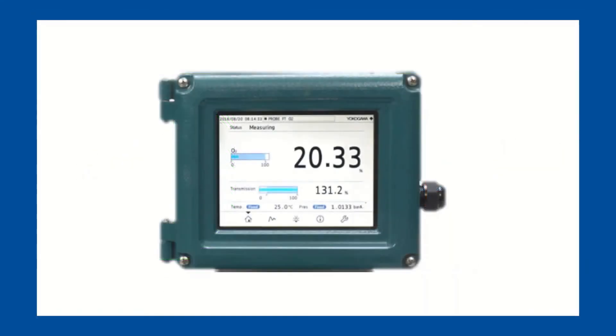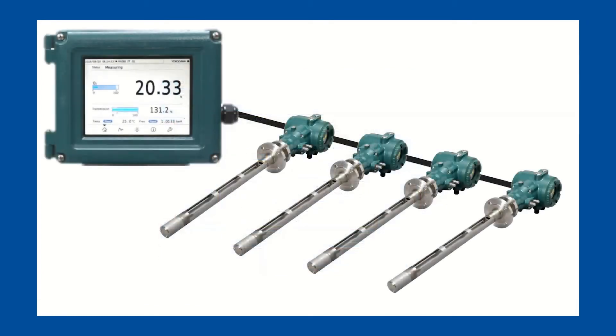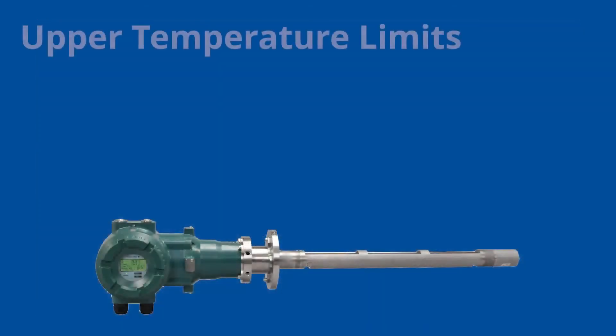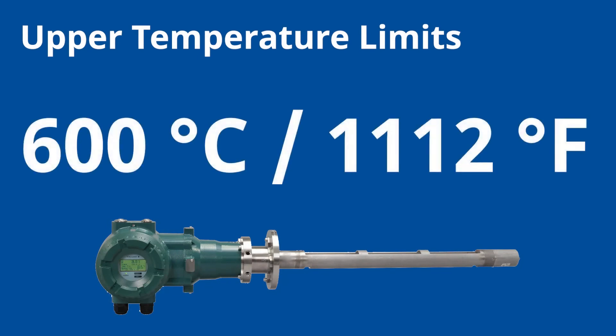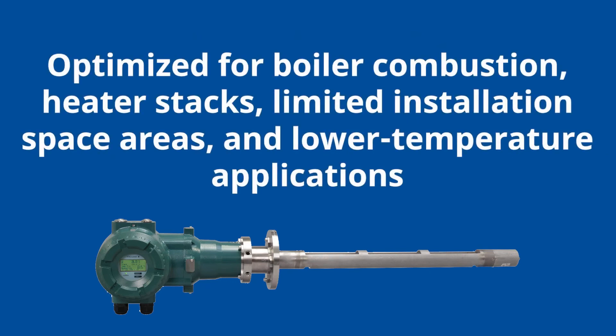The platform shares the HMI from the TDLS 8000 series for a user-friendly interface, which is also available via free software for remote maintenance terminals. The HMI can communicate with up to four analyzers simultaneously. Our upper temperature limit is currently 600 degrees Celsius or 1112 degrees Fahrenheit. The probe is optimized for boiler combustion, heater stacks, limited installation space areas, and lower temperature applications where current technologies have frequently poisoned consumables.